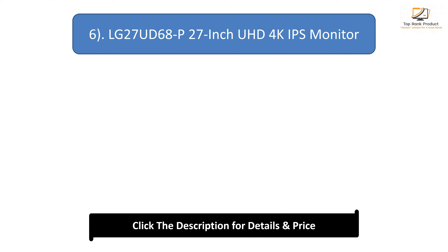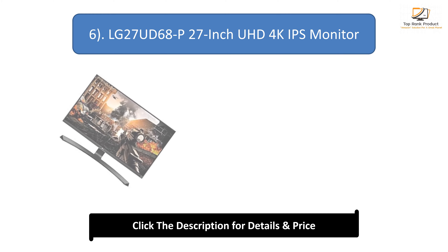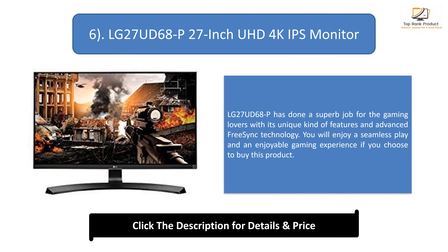Number 6: LG 27 UD60AP 27-inch UHD 4K IPS Monitor. The LG 27 UD60AP has done a superb job for gaming lovers with its unique features and advanced FreeSync technology. You will enjoy seamless play and an enjoyable gaming experience if you choose to buy this product.